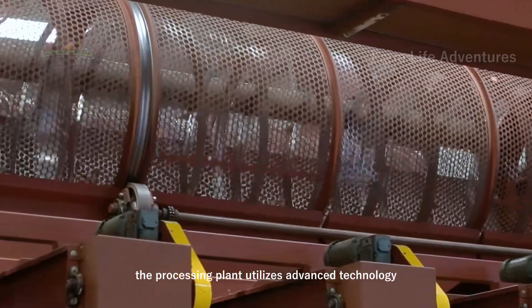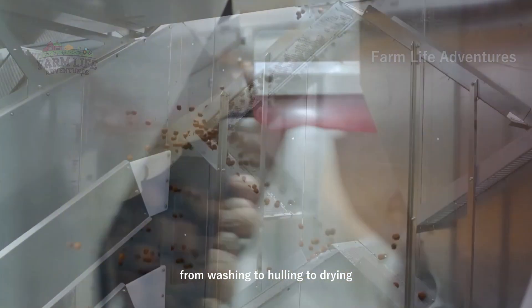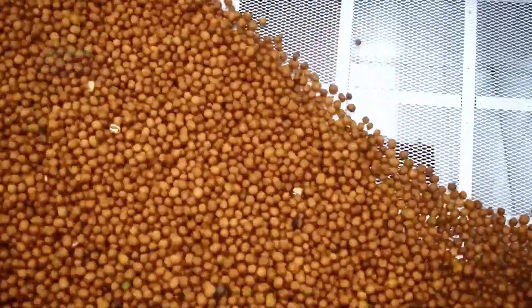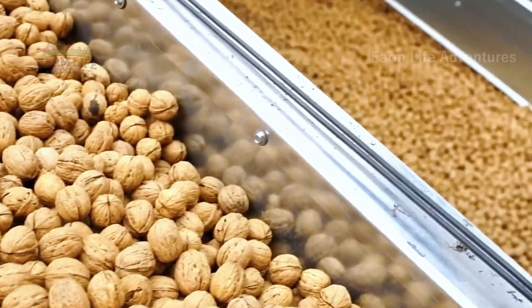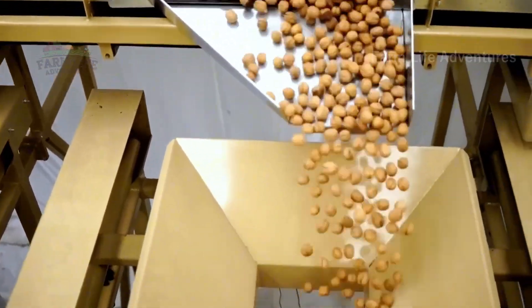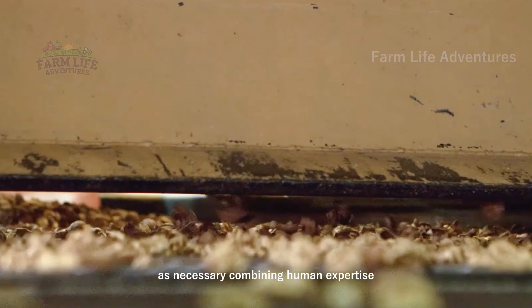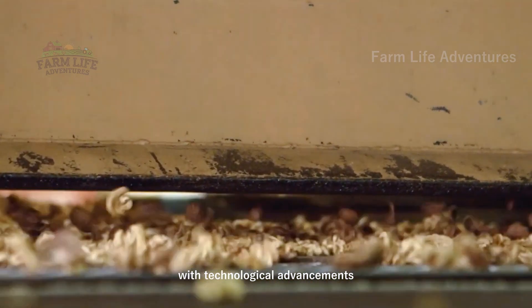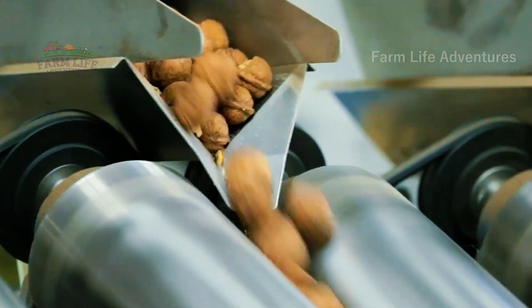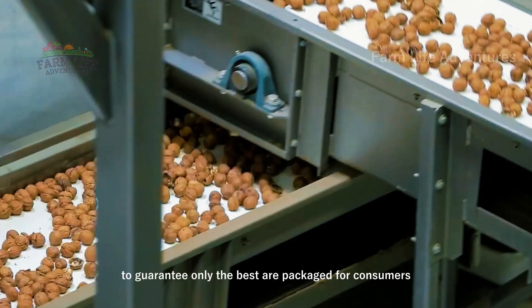The processing plant utilizes advanced technology to ensure that every walnut is handled properly. From washing to hulling to drying, every stage is optimized for efficiency and quality. Skilled workers monitor the machines and sort the nuts by hand as necessary, combining human expertise with technological advancements to achieve the perfect product. Walnuts are carefully sorted by size, with each nut inspected to guarantee only the best are packaged for consumers.